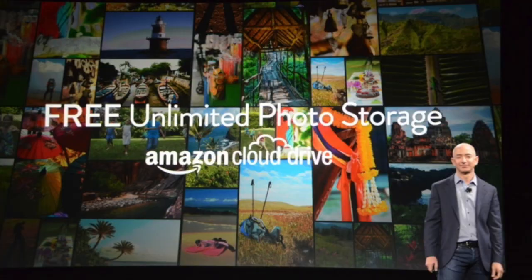Over on the side of the phone there's actually a dedicated camera shutter button. You just press it once and the camera will open, then press it again and it will take a picture. For all of your pictures, Amazon is going to give you free unlimited photo storage on the Amazon Cloud Drive.